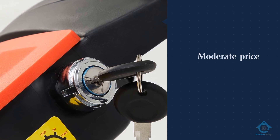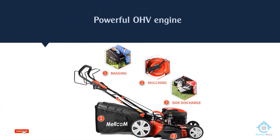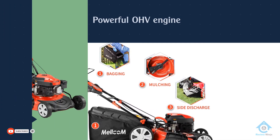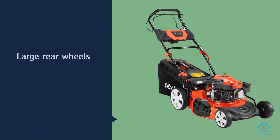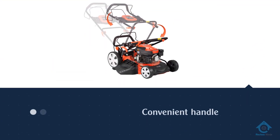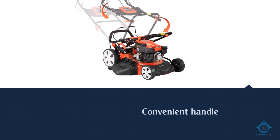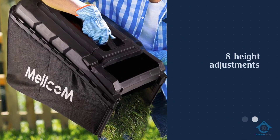This 21-inch lawnmower is evidence of that. It comes with the most powerful OHV engine on the list, at 173cc. It drives large rear wheels and perfectly mulches clippings. The large bag comes with a convenient handle that makes discharging effortless. The handles also let you easily switch between eight height adjustments.